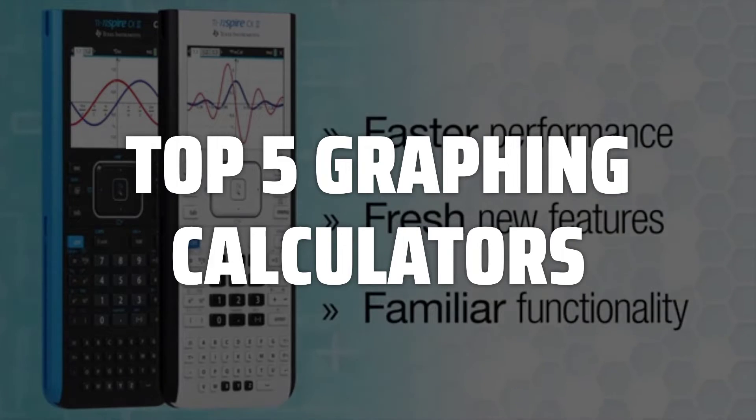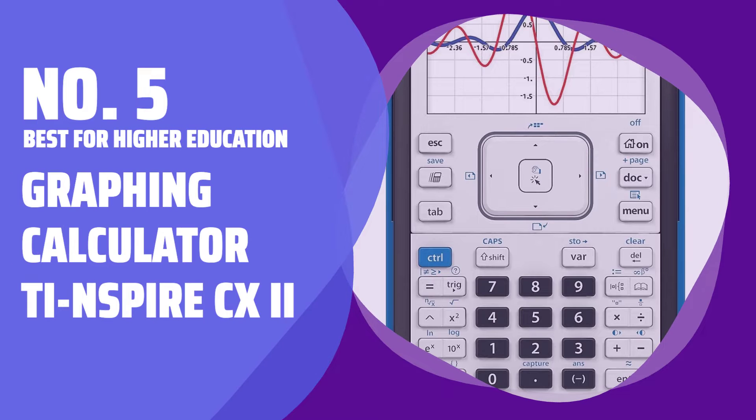Links to all products mentioned in the video are in the description below. Number 5: Best for Higher Education — the Graphing Calculator TI-Nspire CX2.